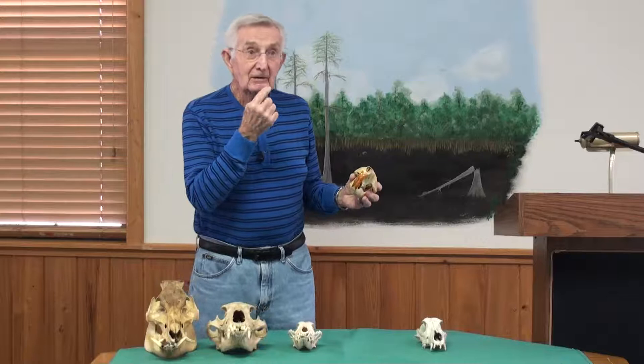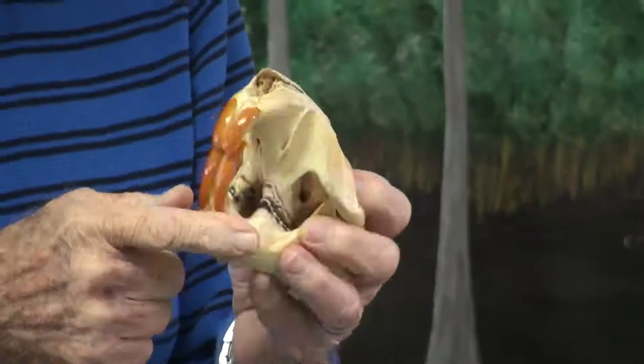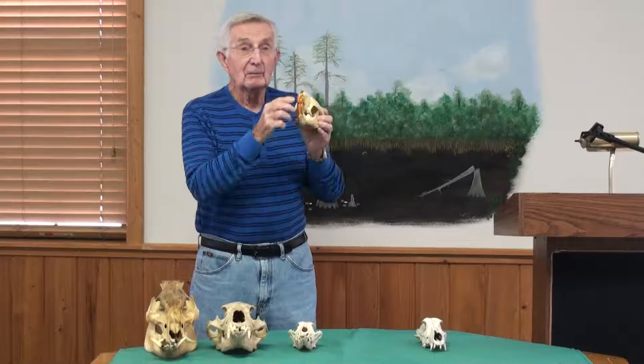In your mouth, there are four kinds of teeth: incisors, canines, premolars, and molars. His incisors are the large, prominent, brightly colored, and very, very sharp.